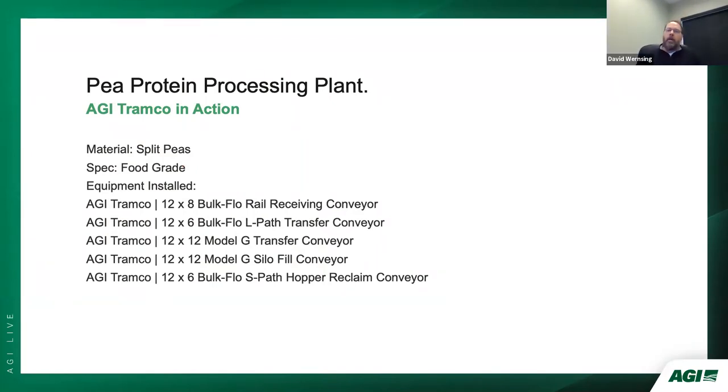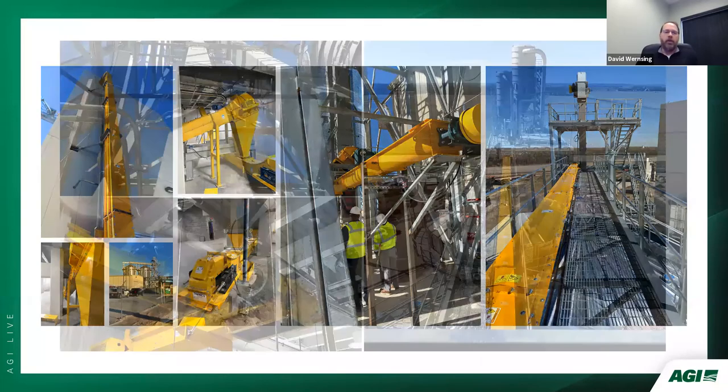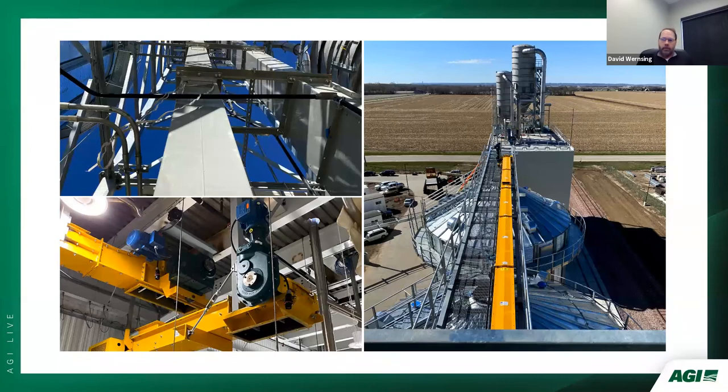Tramco recently supplied material handling equipment for a pea protein processing plant in Iowa. This included a 12×8 bulk flow L-path conveyor with multiple inlets for rail receiving; a long 12×6 bulk flow L-path conveyor with a discharge height of 26 feet; a short 12×12 Model G conveyor to transfer peas from rail receiving; a 12×12 Model G with multiple discharges for filling hopper tanks; and a very long 12×6 bulk flow S-path conveyor with a discharge height of 55 feet for reclaiming pea storage hopper tanks and transferring into the process. All conveyors were food grade, handling split peas at relatively slow chain speeds of 50 to 60 feet per minute.